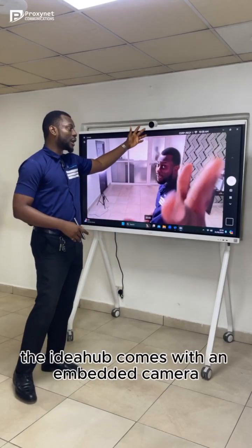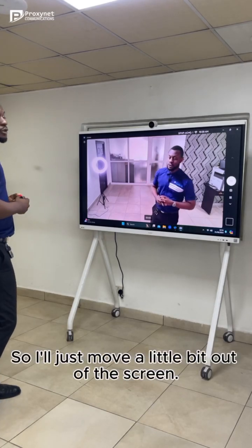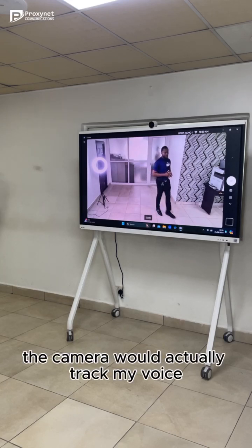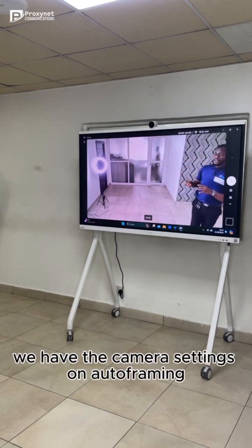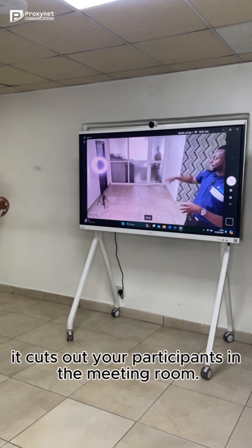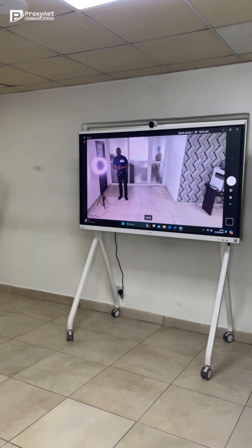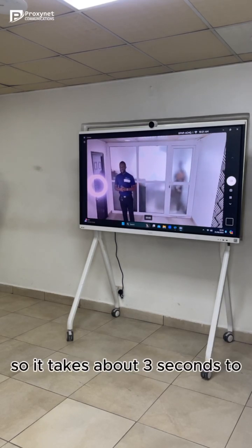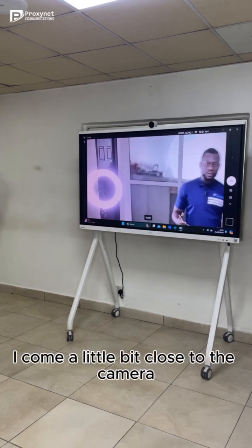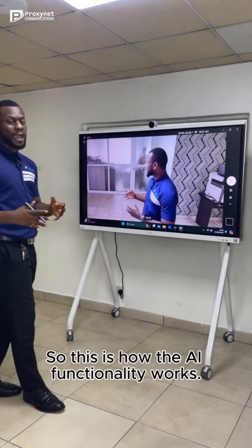The IdeaHub comes with an embedded 4K AI camera. This is me trying to show how the AI functionality works. I'll just move a little bit out of the screen — so this is me coming right here. You would see that the camera would actually track my voice. We have the camera settings on auto framing, meaning it ensures that everybody in the meeting room is captured without cutting out other participants. You can see it's actually tracking me. It takes about three seconds to detect where the voice is coming from. So if I adjust myself and come a little closer and talk for another three seconds, it will activate and adjust the camera. This is how the AI functionality works.